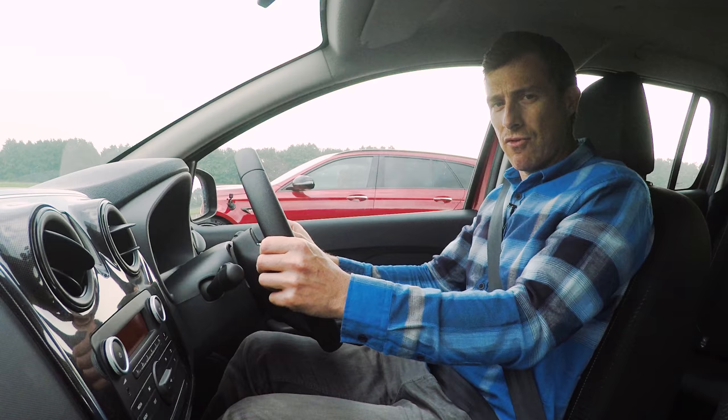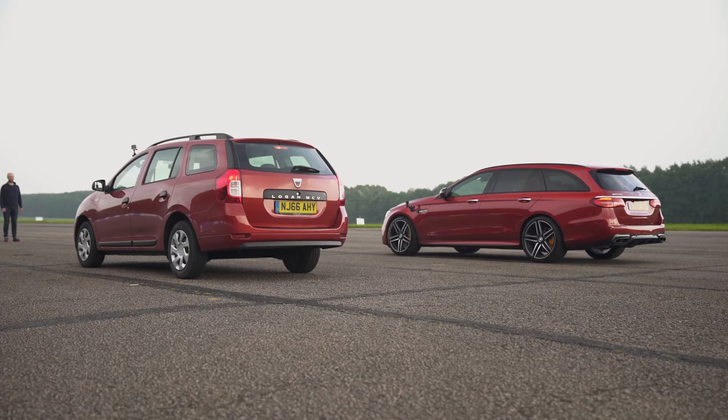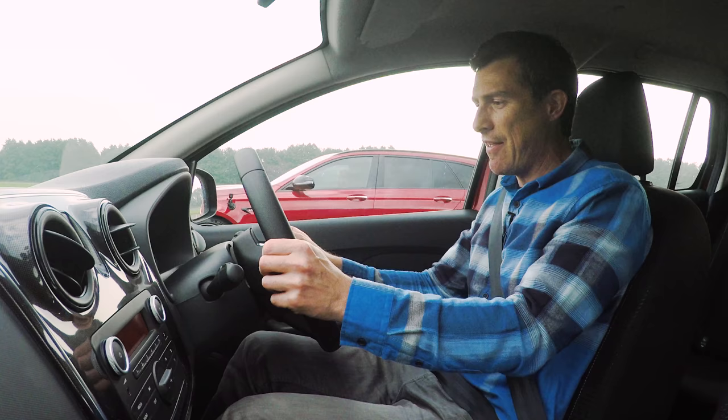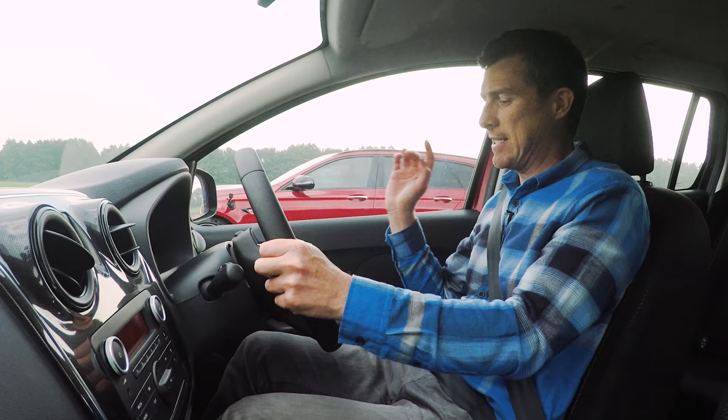This is a really important estate car drag race. Let's say you've got to get to the tip before it shuts and you've got a boot full of garden rubbish — are you gonna get there first or not? So I've got 90 horsepower, he's got 610.